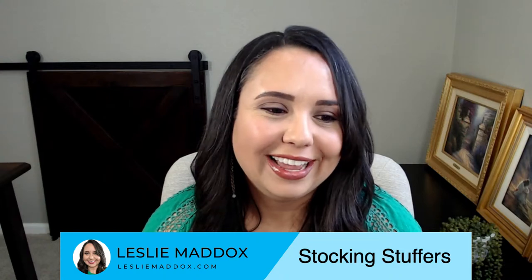I'm Leslie Maddox and we haven't met. I normally publish videos about homeschooling, but I've had a hard time publishing videos lately because I don't love the editing process and it stresses me out. So I thought I could get more videos published if I do it live, and I thought I'd make the most of this practice session by talking about stocking stuffers today since I've got Christmas on the mind.